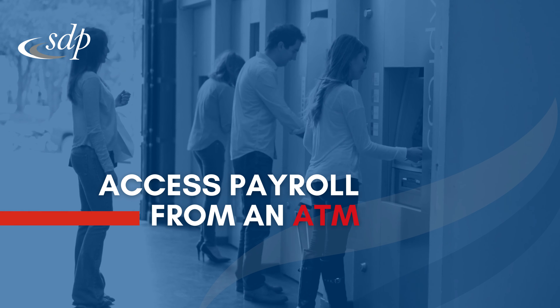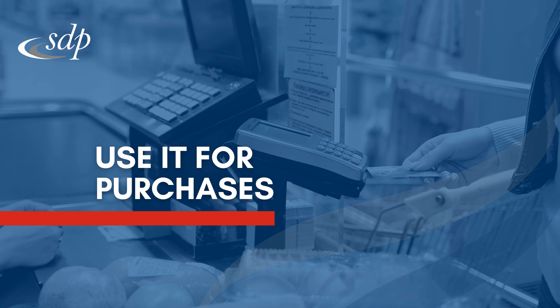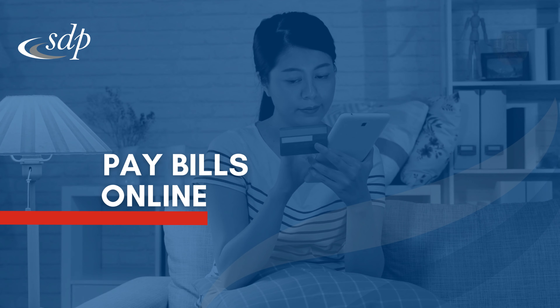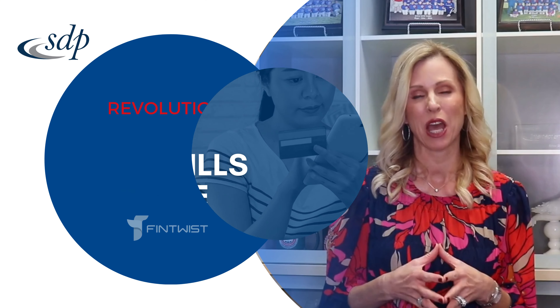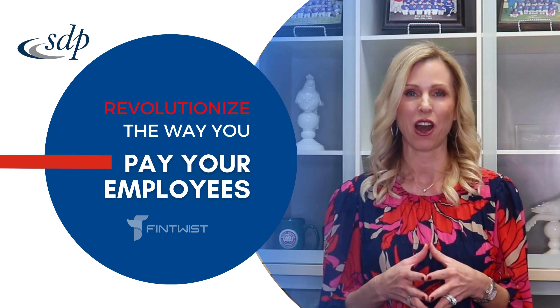With the pay card, they can access their payroll from an ATM machine, they can use it for point of sale purchases, and they can also pay bills online. Pay cards really are revolutionizing the way we pay our employees.